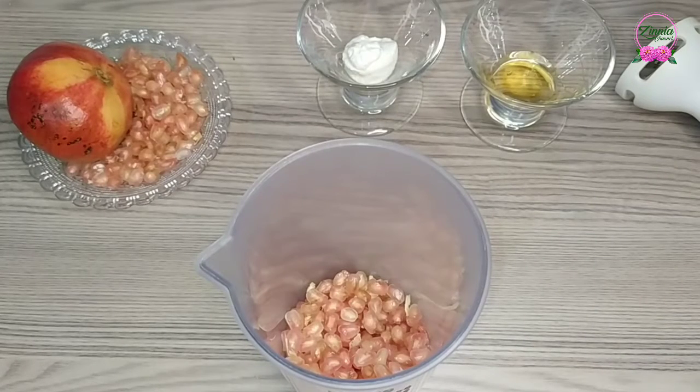Pomegranate is a fruit that is loaded with antioxidants and has three times more antioxidants than green tea. It also has high levels of AEC. It helps in delay in premature aging. Pomegranate has antioxidants like flavonoids and phenolics.